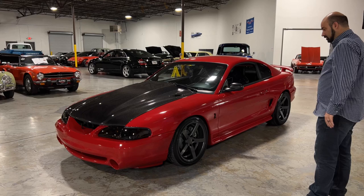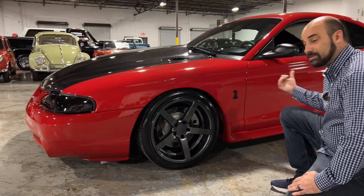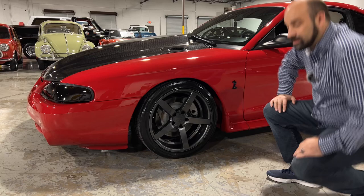As you start to walk around, you notice these really nice wheels. It's got brand new tires all the way around — Nitto's in the front, Mickey Thompson's in the back. It's got slotted and drilled rotors all the way around. It's just really nicely done; brakes really good.